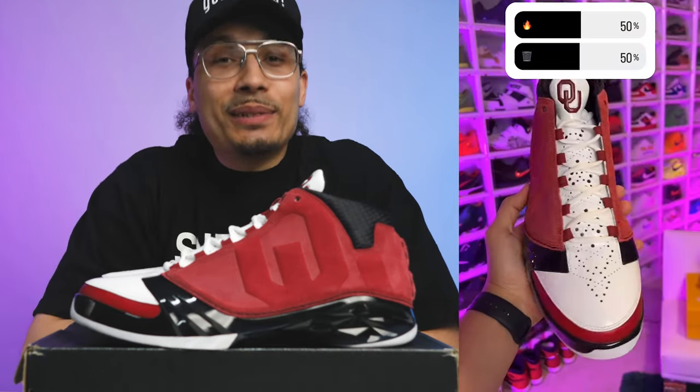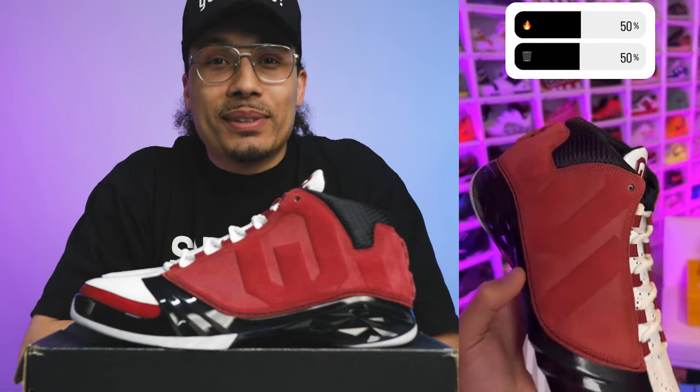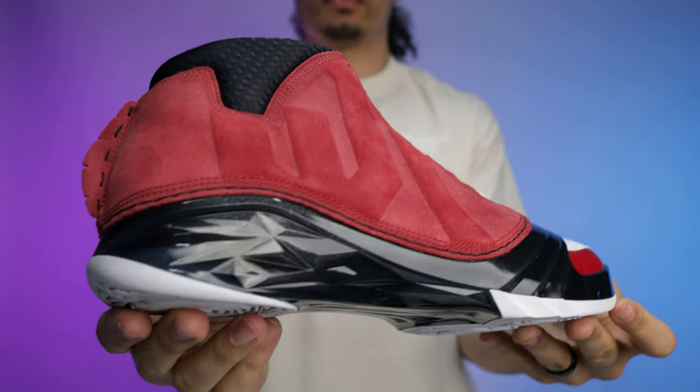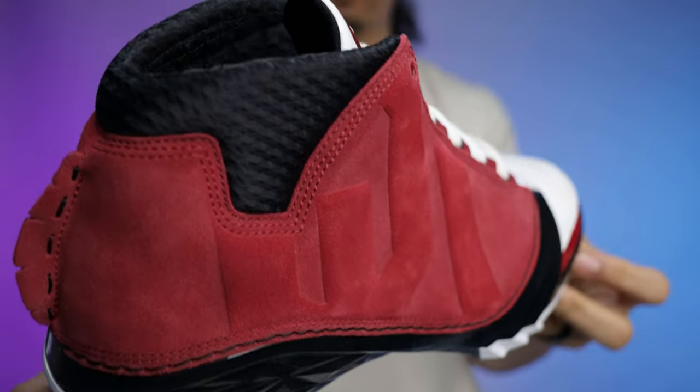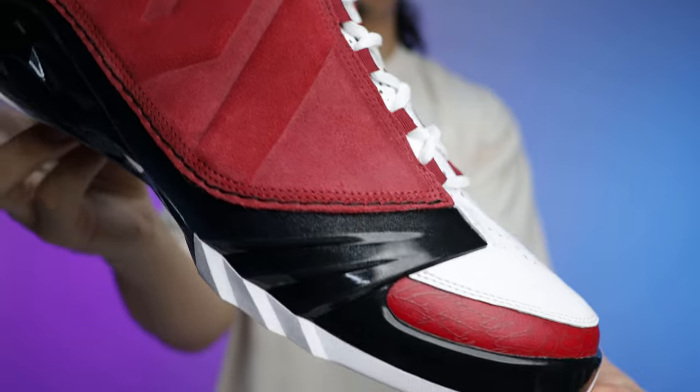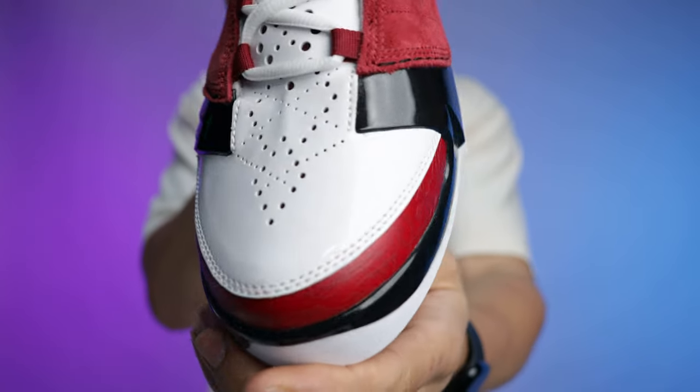When I asked people if this shoe was fire or trash, I was very interested by the results. Not that many people like Oklahoma and not that many people like the 23s, so I posted the poll on my Instagram story — make sure you follow me on IG to participate. 50% of the people said fire and 50% said trash. Given what we talked about with the different elements, it's a true on-the-fence result — let me know what you think, because I'm sure there's going to be a huge mix of comments.